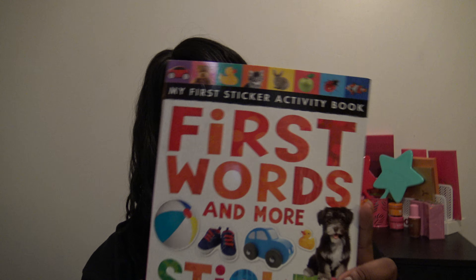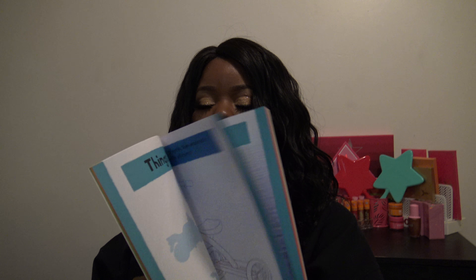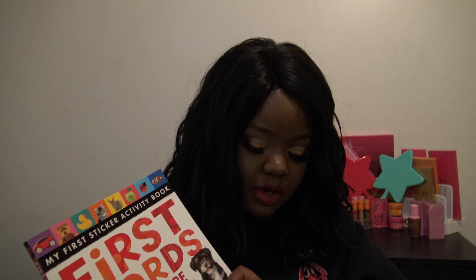My son does love sticker books, so I did pick him up this First Words and More Sticker and Activity Book for $5.99. It has tons of stickers and coloring pages, and my son loves to color and loves stickers, so I went ahead and picked that up for him.